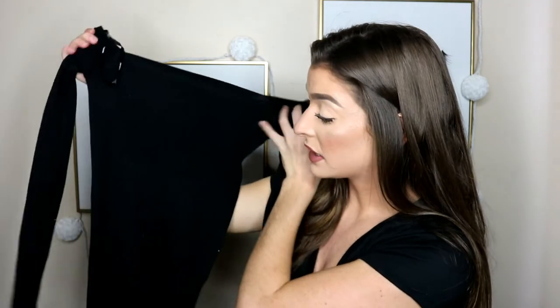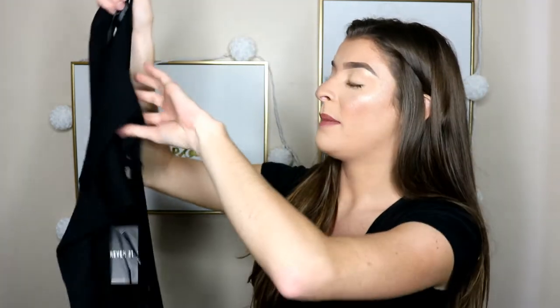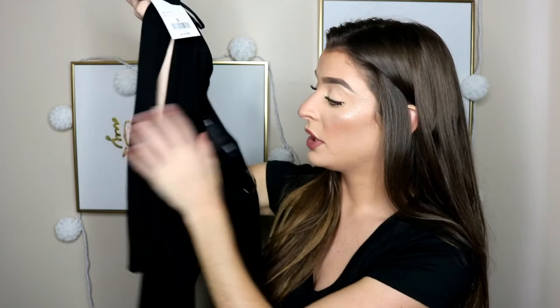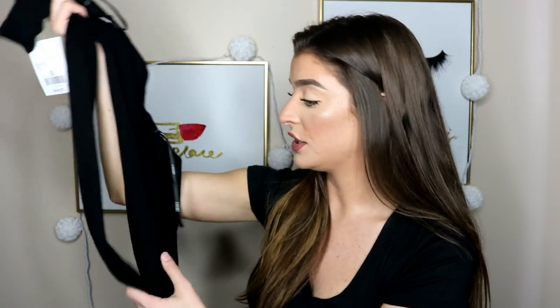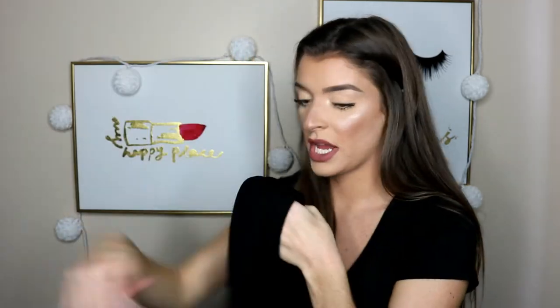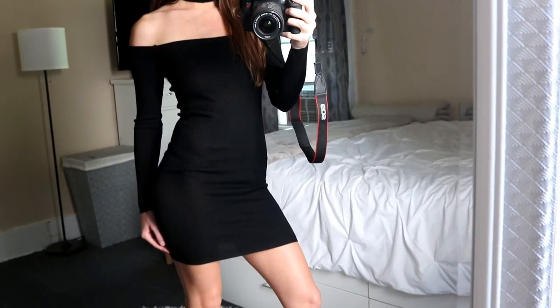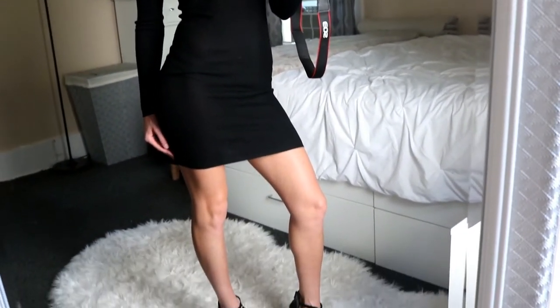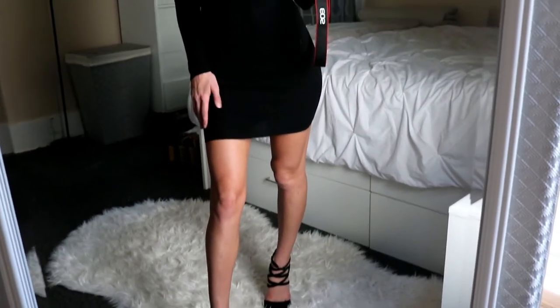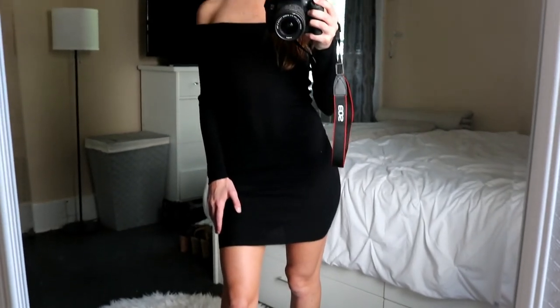Next up is a really tight-fitting off-the-shoulder black dress — it's really form-fitting and stretchy, and in the back it has a choker that connects. I would definitely wear long earrings with this and my hair up. I matched it with really pointy crossed heels, which I thought made it look really sophisticated and classy. I love this outfit.